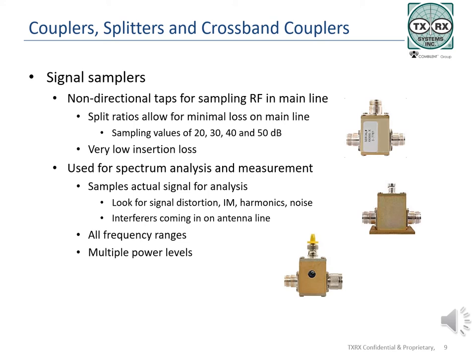Samplers are put in the main transmission line on either the transmit or receive path. By attaching a spectrum analyzer, the system can continue to operate while the technician looks for distortion, IM, harmonics, or noise. This allows the monitoring of live conditions, live signals, and live problems. Samplers are rather broadband, covering multiple ranges and power levels.